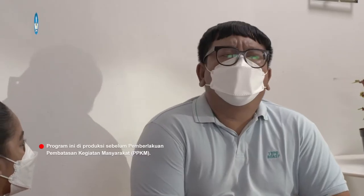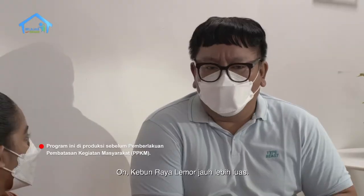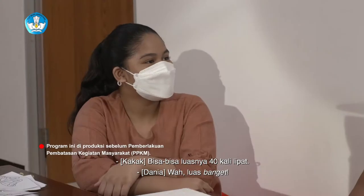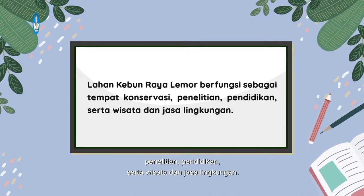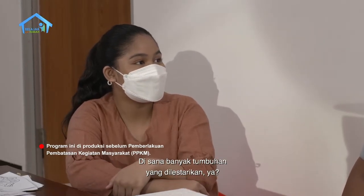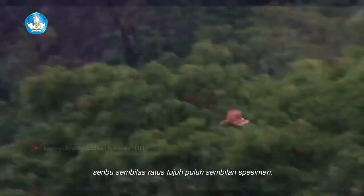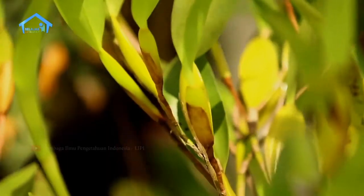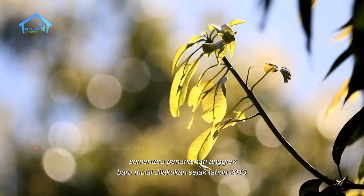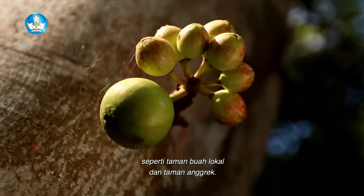Kebun Raya Lemor itu luas banget — kira-kira luasnya 82,9 hektare, bisa 40 kali lipat luas komplek perumahan kita. Lahan Kebun Raya Lemor berfungsi sebagai tempat konservasi, penelitian, pendidikan, serta wisata dan jasa lingkungan. Hingga saat ini Kebun Raya Lemor telah menanam sebanyak 1.979 spesimen. Pembibitan tanaman koleksi yang diambil dari hutan lindung dimulai pada tahun 2010, sementara penanaman anggrek baru mulai dilakukan sejak tahun 2013. Beberapa koleksi ditata dalam bentuk tanaman tematik seperti tanaman buah lokal dan tanaman anggrek.